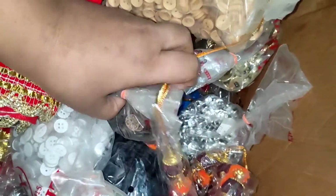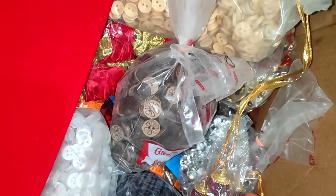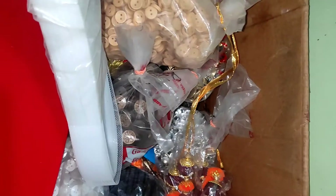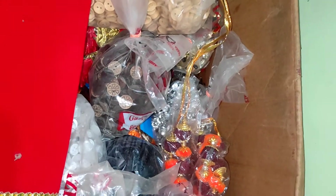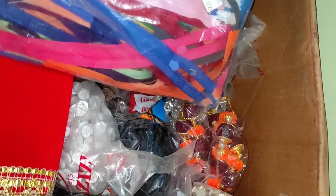You can get blouse lace and you can see buttons here too. You can purchase these as well. If you purchase this, you will get free delivery.